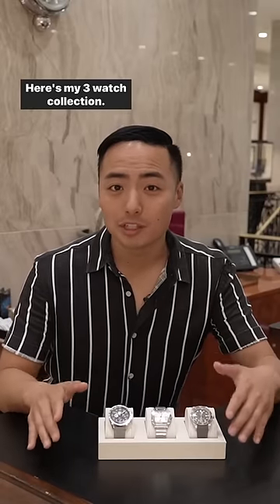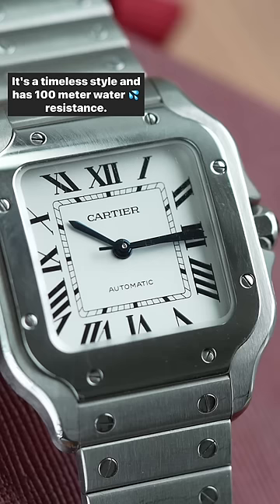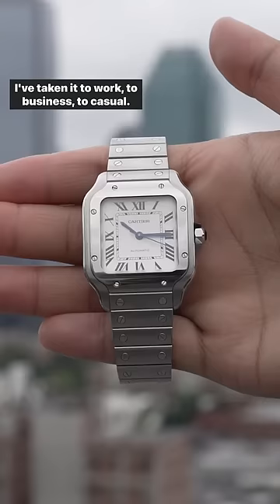Here's my three watch collection. First up is the Cartier Santos Medium — it's the perfect go-anywhere, do-anything watch. It's a timeless style and has 100 meter water resistance, so I've taken it to weddings, work, business, and casual occasions. It's the perfect watch to take you through all those situations.